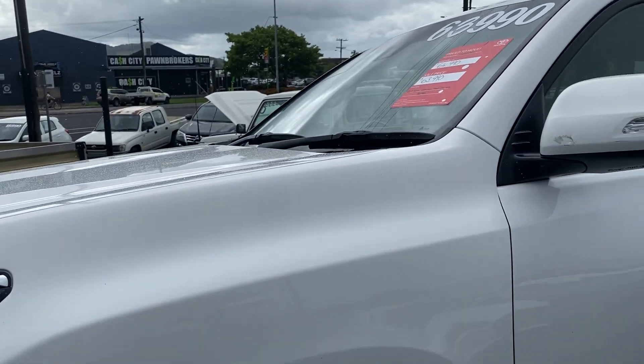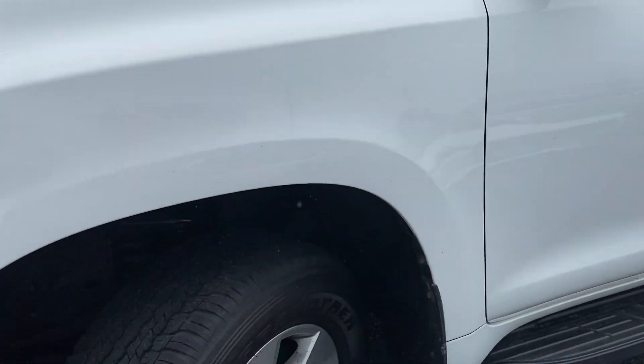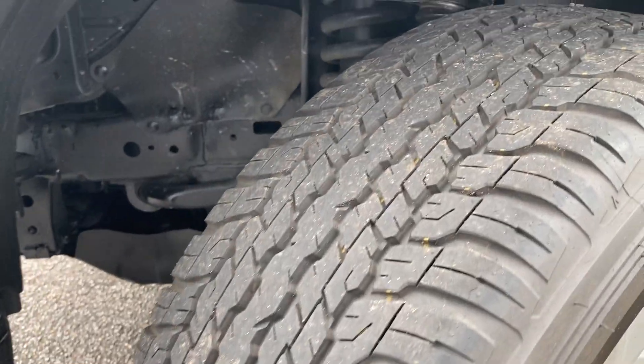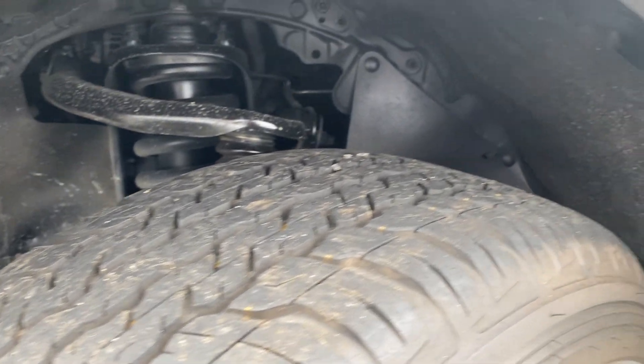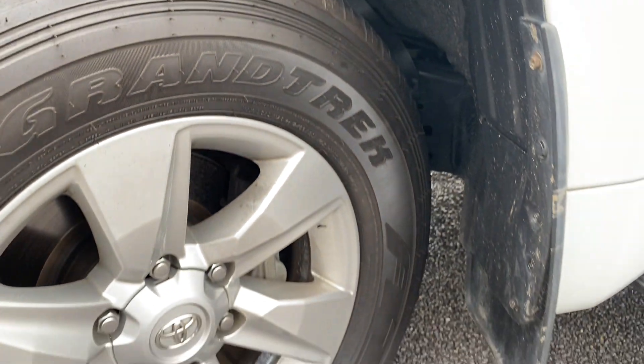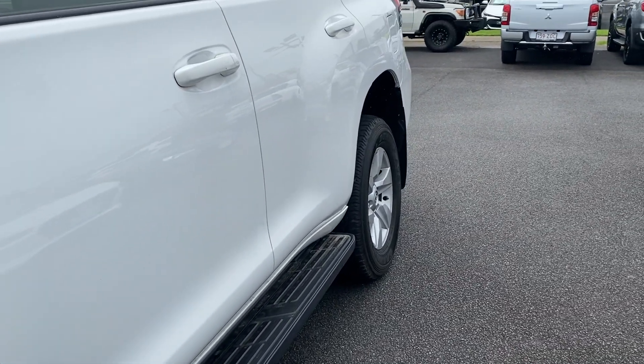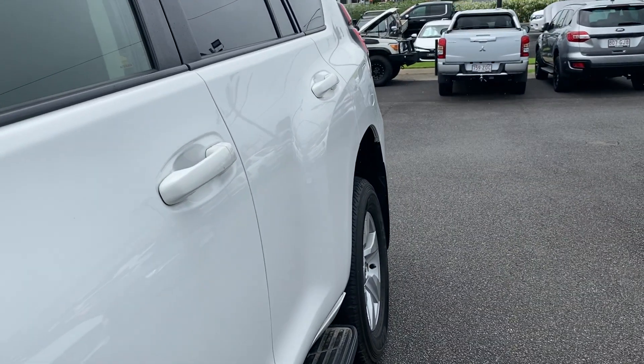You've got a good set of tires on this one — it's a Dunlop set, good tread on them. You do get genuine side steps with these as well.